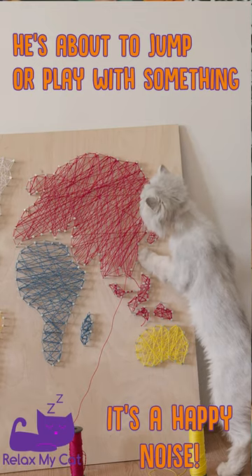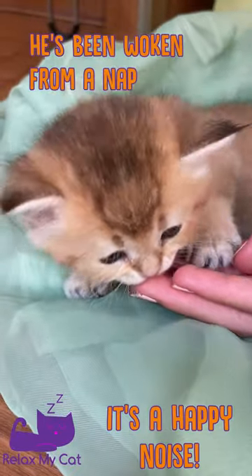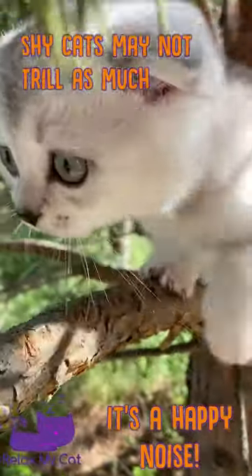Your cat can also make this sound when he's about to jump or play with something, or if you touch him or startle him when he's been asleep. Shyer cats may not trill as much, as they might not express their emotions as readily.